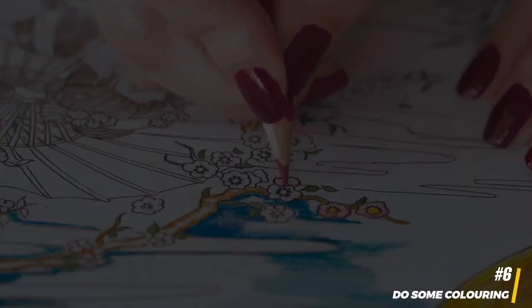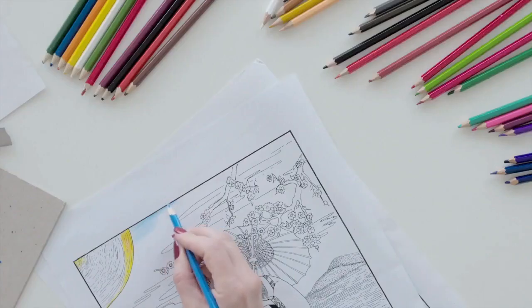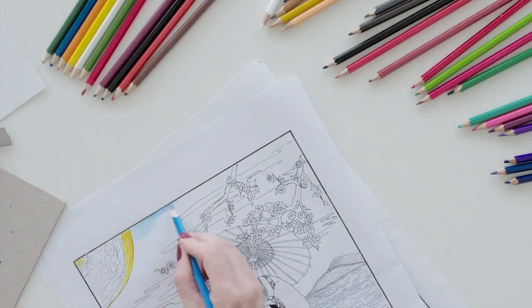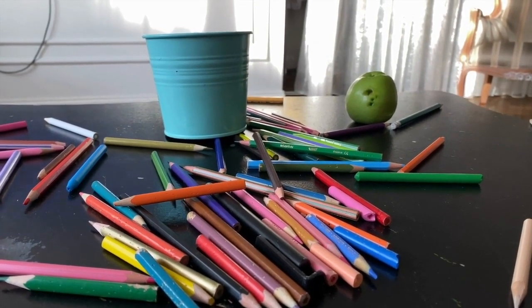6. Do some coloring. Coloring isn't just an activity for children — many adults find it therapeutic and relaxing. Consider bringing an adult coloring book along and immerse yourself in this creative and calming activity. It's an excellent way to unwind, and you can even do it while watching a movie or listening to music.